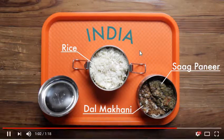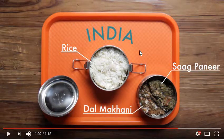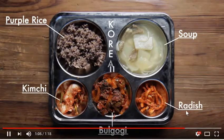India has some rice and what looks like chicken with some beef. And now in Korea, they have purple rice — it's like sticky rice. There's a soup with what looks like noodles and tofu. They also have kimchi, which is where they take cabbage and a bunch of spices and let it ferment — that's part of their culture. And they have some radishes.